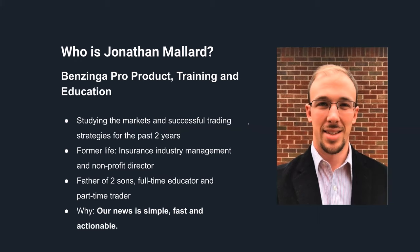So what are we talking about here today? Why am I even here? The simple fact is that our news is simple, fast, and actionable, and you can apply that to all sorts of different trading strategies. You guys have great coaches here at Cyber Trading University, and I'm really hoping that our tools can supplement the powerful strategies that you're already using.